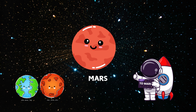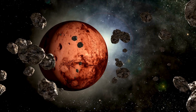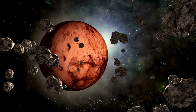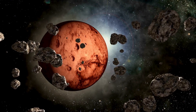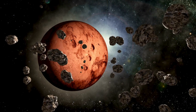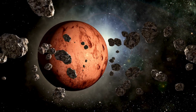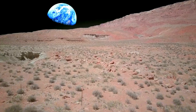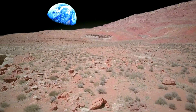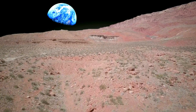And here's the red planet, Mars. Mars is covered in red dust and has the tallest volcano in the solar system, called Olympus Mons. Scientists think there might have been water on Mars a long time ago. Maybe one day people will visit Mars.